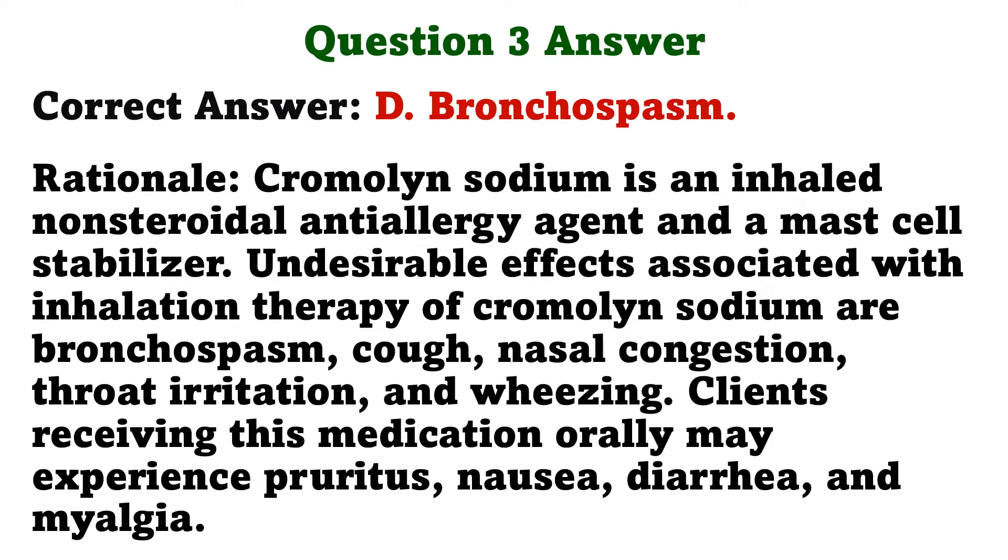The correct answer is D. Bronchospasm. Rationale: Cromolyn sodium is an inhaled non-steroidal anti-allergy agent and a mast cell stabilizer. Undesirable effects associated with inhalation therapy of cromolyn sodium are bronchospasm, cough, nasal congestion, throat irritation, and wheezing. Clients receiving this medication orally may experience pruritus, nausea, diarrhea, and myalgia.